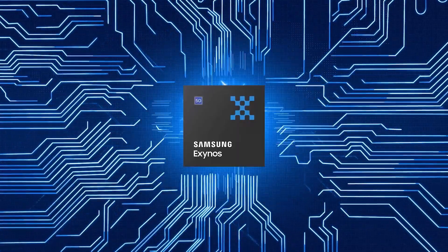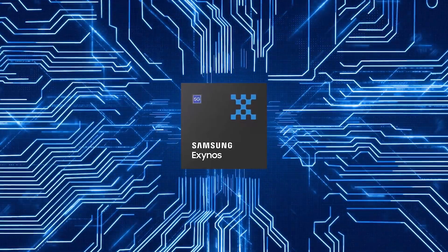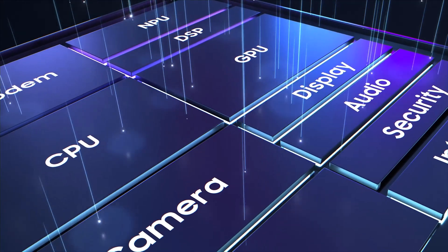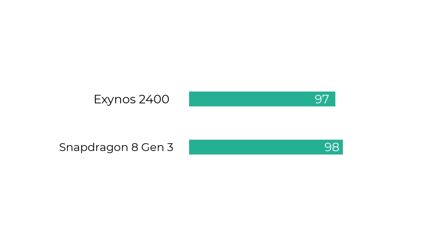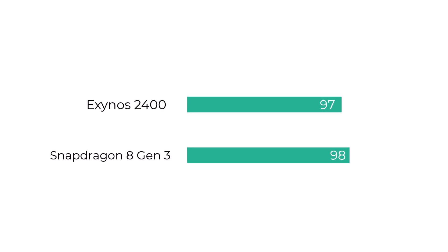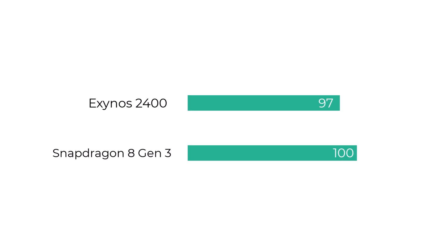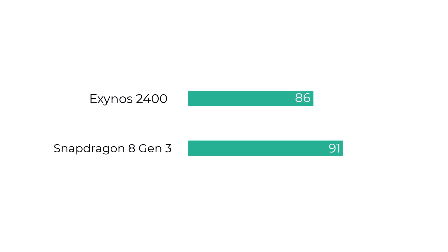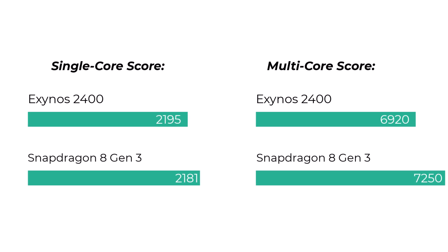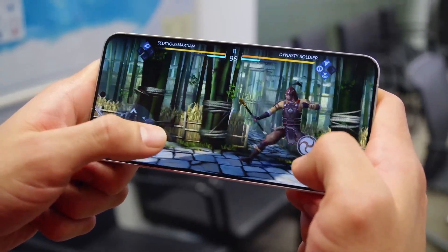The Samsung Exynos 2400 represents a substantial performance boost from Samsung's previous chips. Its advanced core configuration, significantly faster GPU, and competitive performance in benchmark tests highlight Samsung's dedication to innovation and improvement in chipset technology. While the Snapdragon 8 Gen 3 maintains a slight edge in some areas, the Exynos 2400's advancements and overall performance make it a formidable contender in the current chipset market, particularly for users who prioritize graphics performance and processing power.